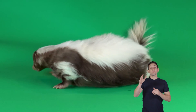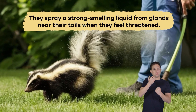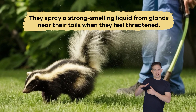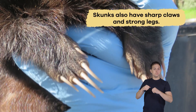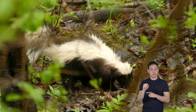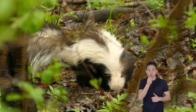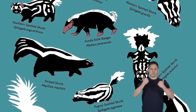Their most famous feature is their ability to spray a strong-smelling liquid from glands near their tails when they feel threatened. This smelly spray helps them defend themselves against predators and other threats. Skunks also have sharp claws and strong legs, which they use for digging burrows and searching for food.